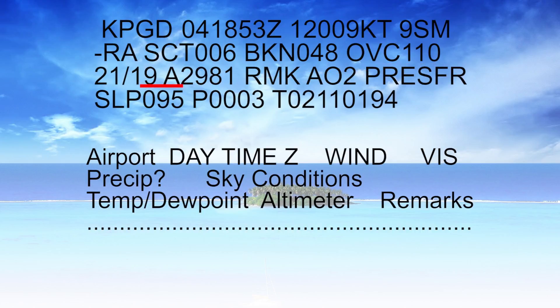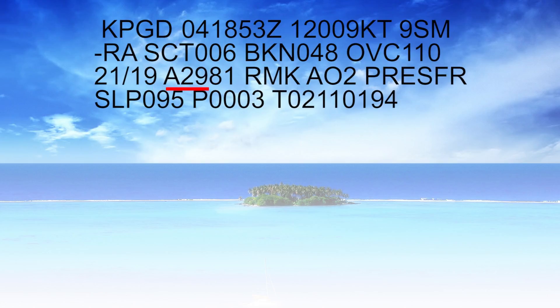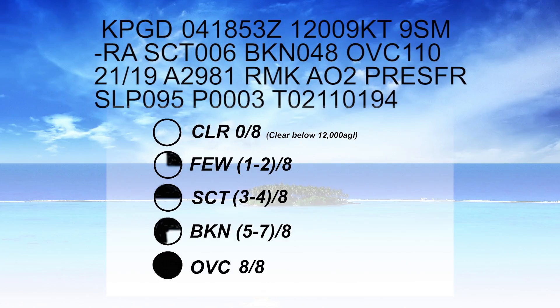After that we can see 21 over 19 — that means the temperature was 21 degrees Celsius and the dew point was 19. That's dangerously close; anytime they're 3 degrees or closer apart, we have to worry about fog, mist, and low visibility. The altimeter reads A2981, meaning 29.81. We'll stop there and not worry about the remarks — those are the weather conditions observed at 1853 Zulu.